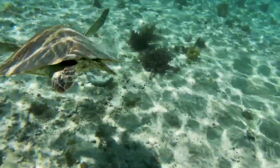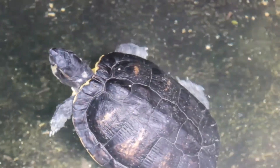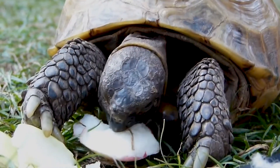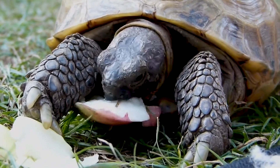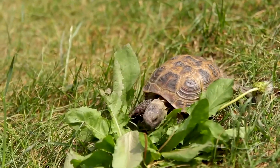Because turtles spend most of their time in the water they've got flippers or webbed feet for swimming. But because tortoises prefer to live on dry land they've got feet more suited to walking. Hey! Would you like to play a game of Spot the Tortoise? I totally would!